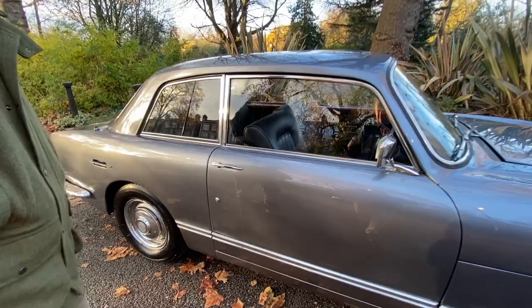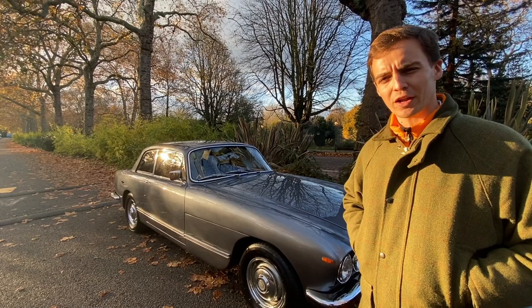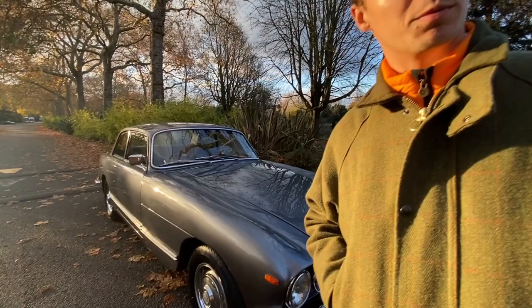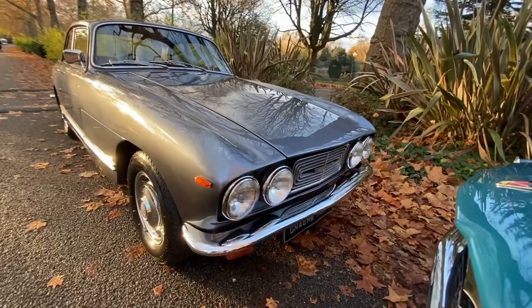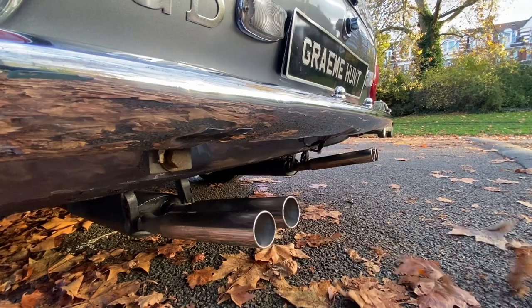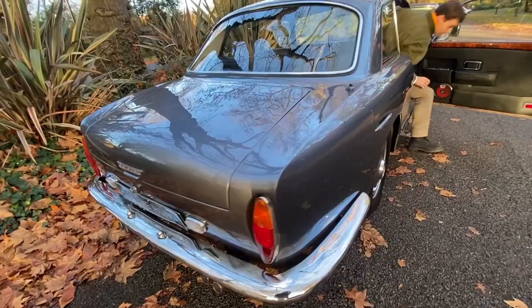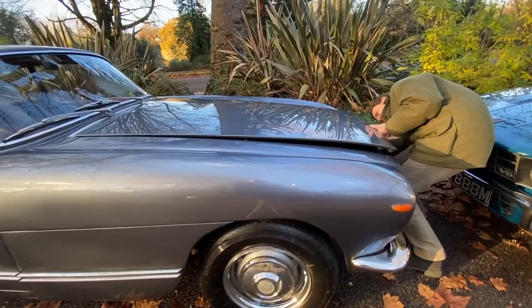Lovely gunmetal colour as well with the typical Bristol engine and throaty four exhausts. She's got a fairly decent history folder as well. We've had quite a number of these 411s in over the years — this is equal to a number of the others that we've had in: a really beautiful, lovely car. We're asking £65,000. Lovely gunmetal paint and the four headlamps on the front there. The engine bay is lovely too — the engine was rebuilt a few years ago and of course it was repainted at the time as well, so she looks to die for.